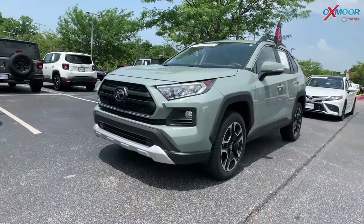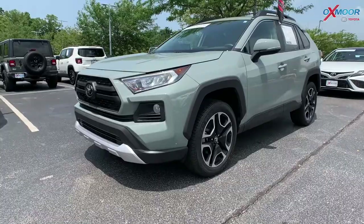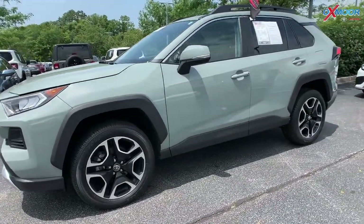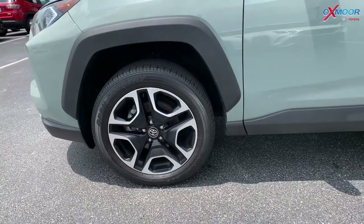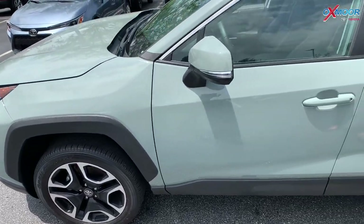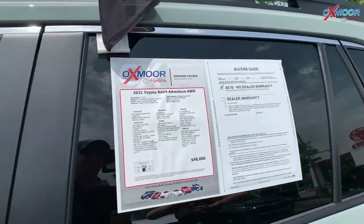For our second vehicle, this is a 2021 Toyota RAV4 Adventure all-wheel drive. The exterior color is called Lunar Rock with the ice edge roof — that beautiful Lunar Rock with the black. Very gorgeous.